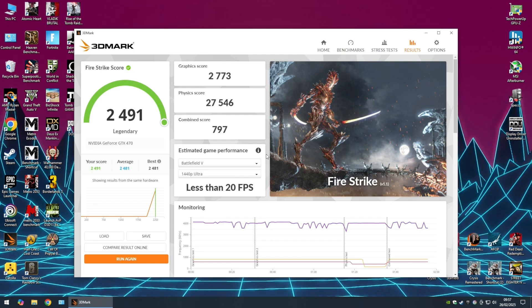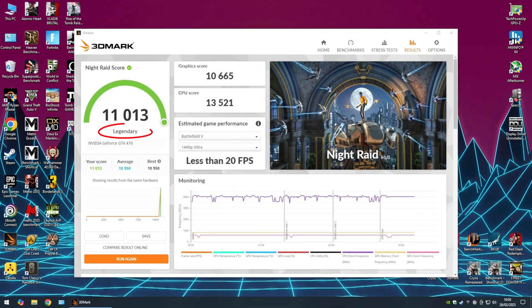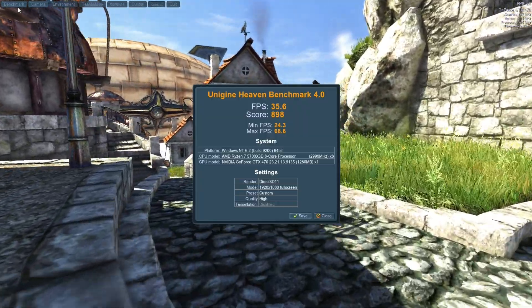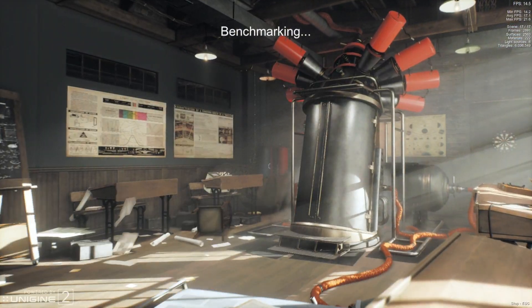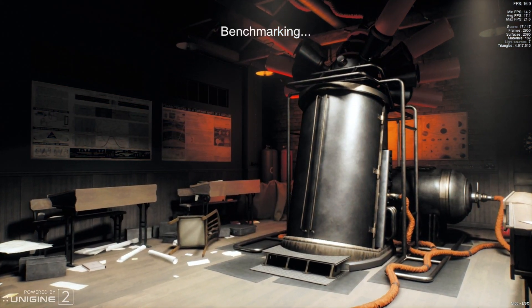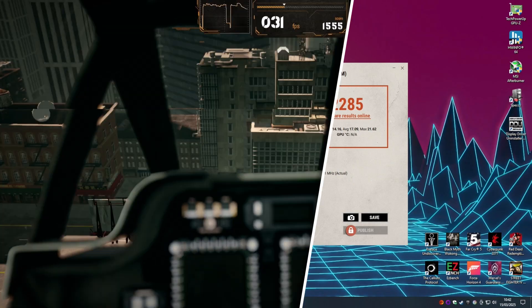Fire Strike gets a score of 2491 and Night Raid achieves 11,013 points, both apparently legendary scores, no doubt propelled to greatness by the rest of the hardware. Heaven finishes its run with an average of 35.6 FPS and a score of 898. Superposition at 1080p medium surprised me by running at all, topping out at 2285 points after running between 14.1 and 21.6 FPS.